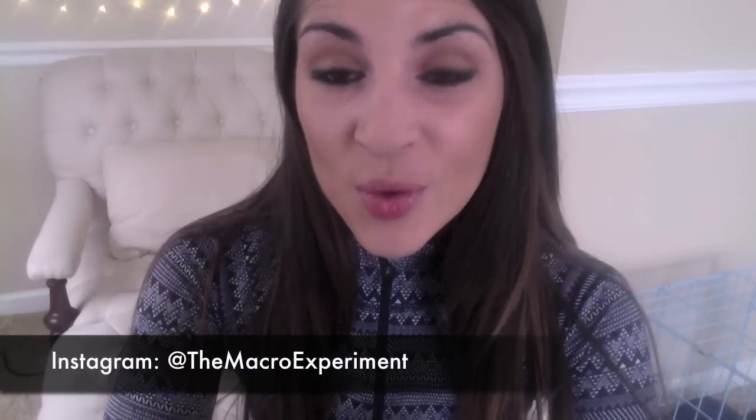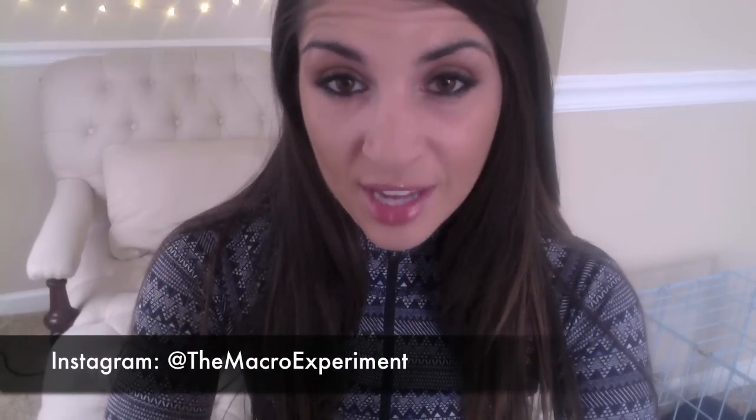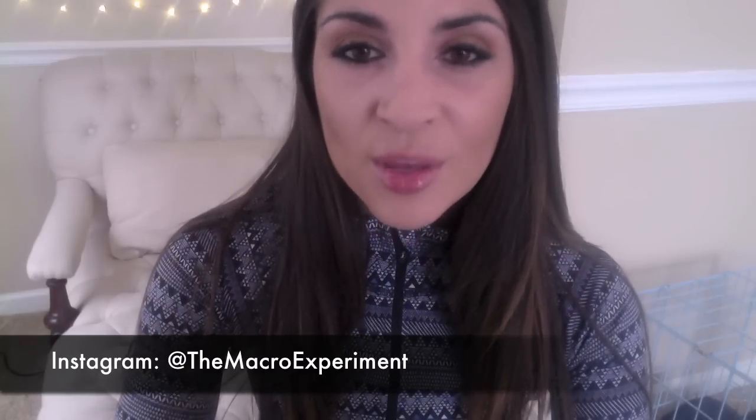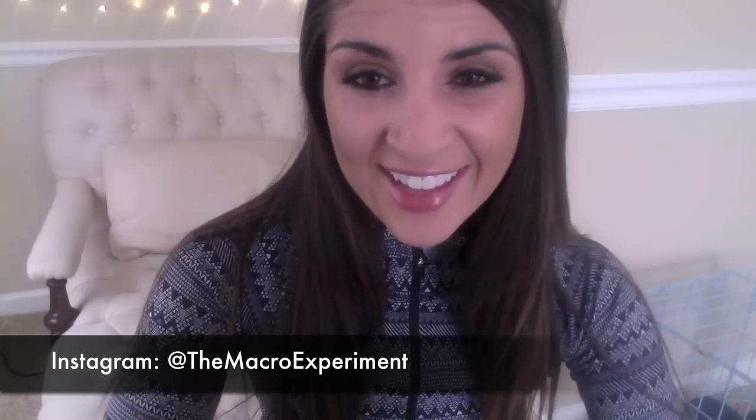Hey guys! I am back with some more tips and tricks for counting macros. Today I want to focus on low-carb, high-volume foods and some of my favorite tips and tricks for that. I apologize — I am getting over a sickness, so my dog just came in. If I sound congested, that is why.